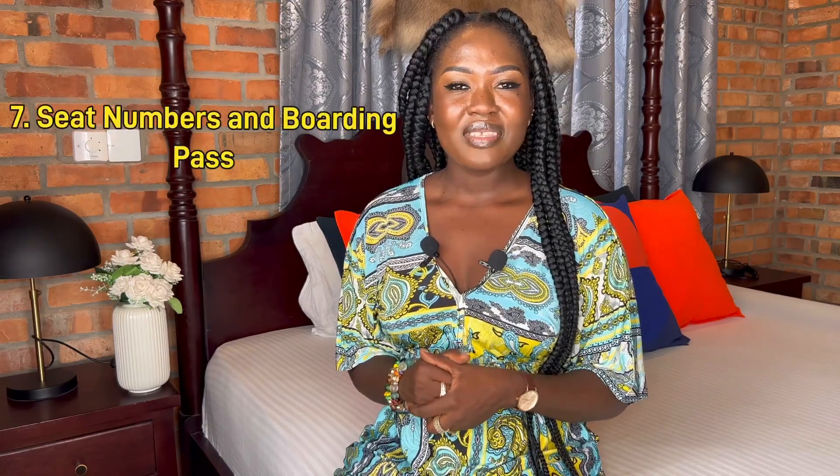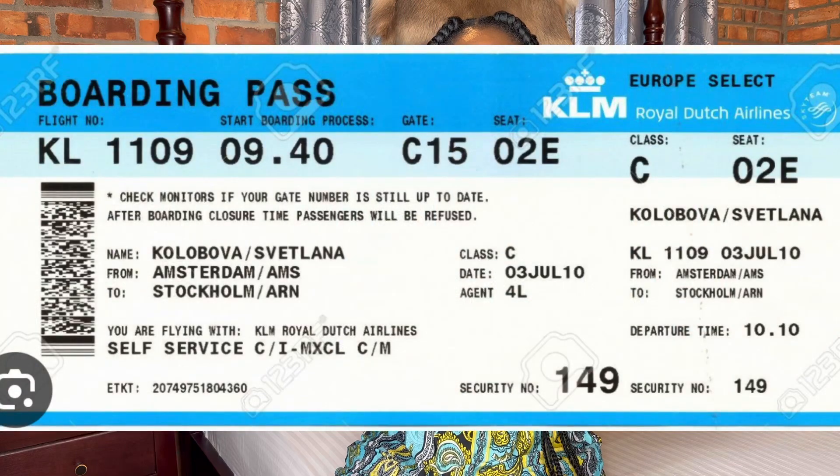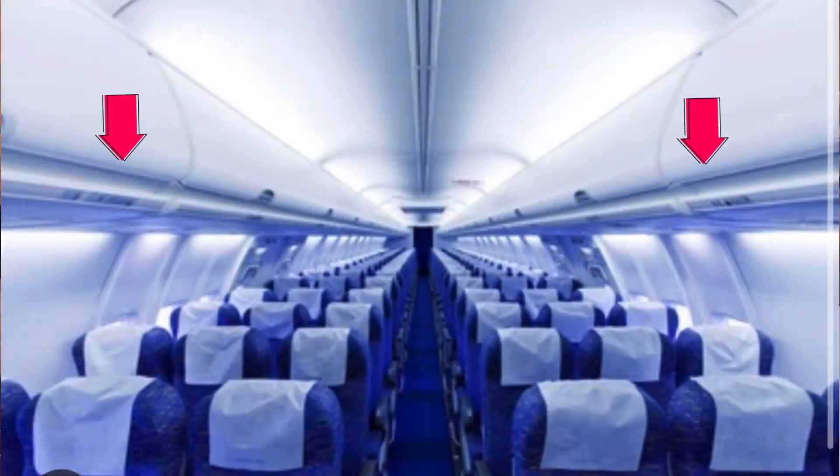Number seven: seat numbers and boarding pass. Each passenger has a seat number — as long as you have the flight ticket from that airline you automatically have a seat number. As a first-time traveler, before you enter the plane, look very carefully at your boarding pass — the seat number is written on it, so you don't just go and sit anywhere. If you're not sure, you can ask the next passenger or a crew member. The boarding pass will be issued to you after you check in at the front desk.